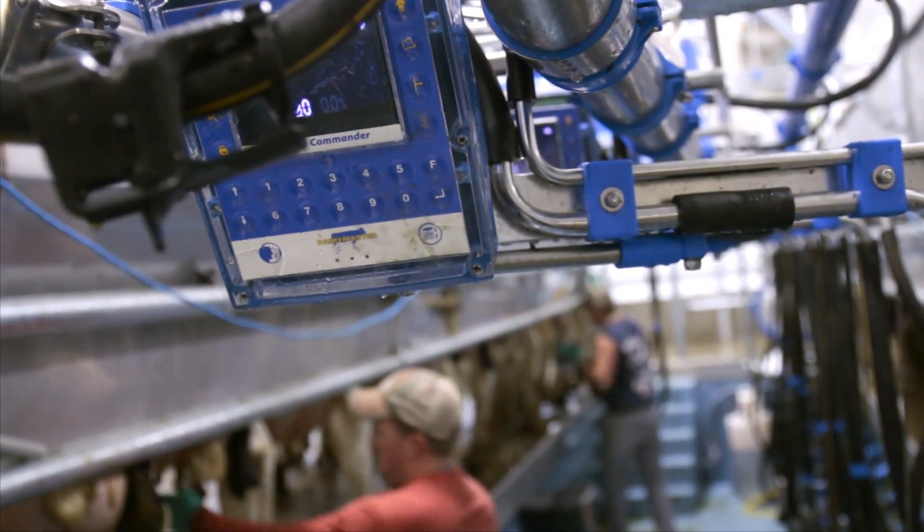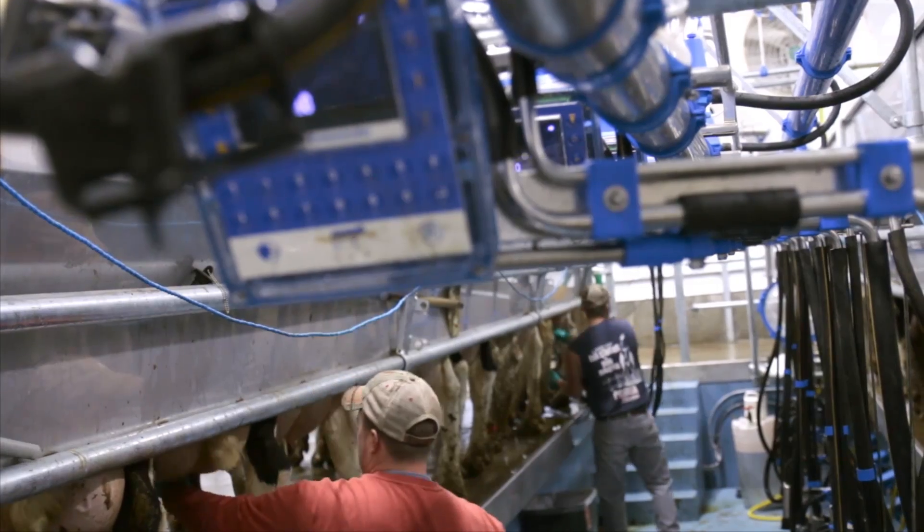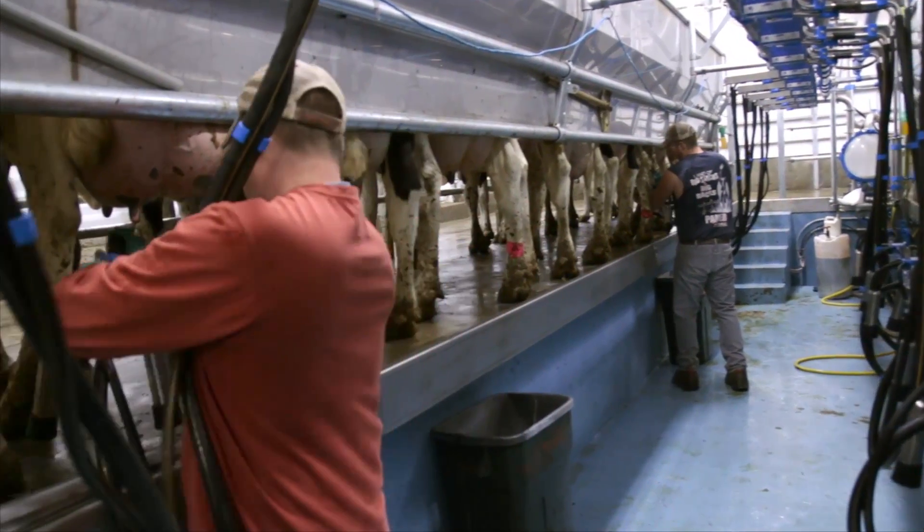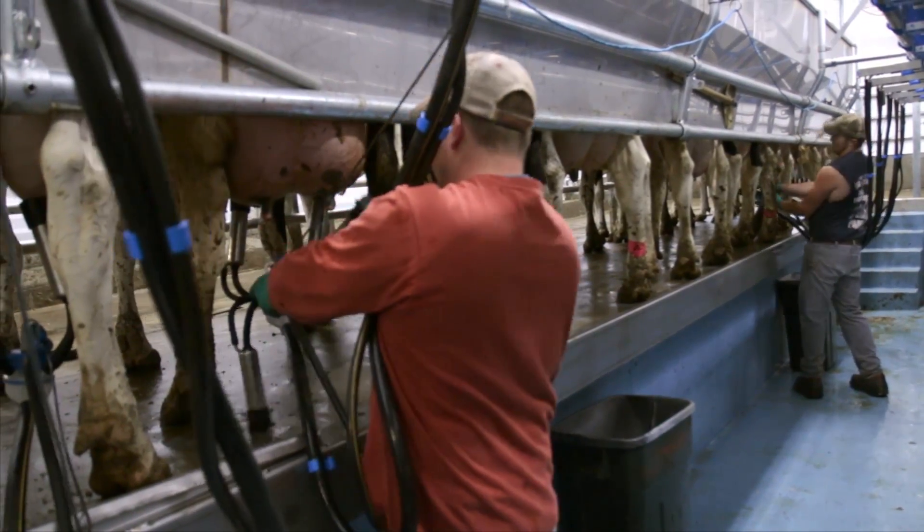We've now had our first two heifers freshen and moved them in and it was quite a delight. Actually, there was no problem at all. They transitioned very well. In fact, it was almost flawless.